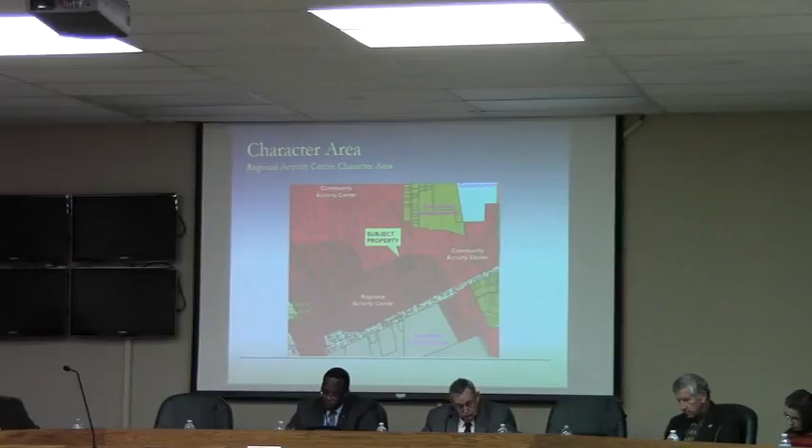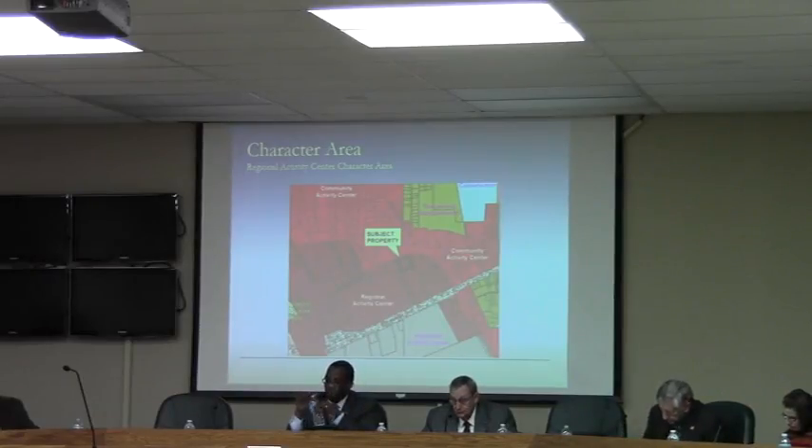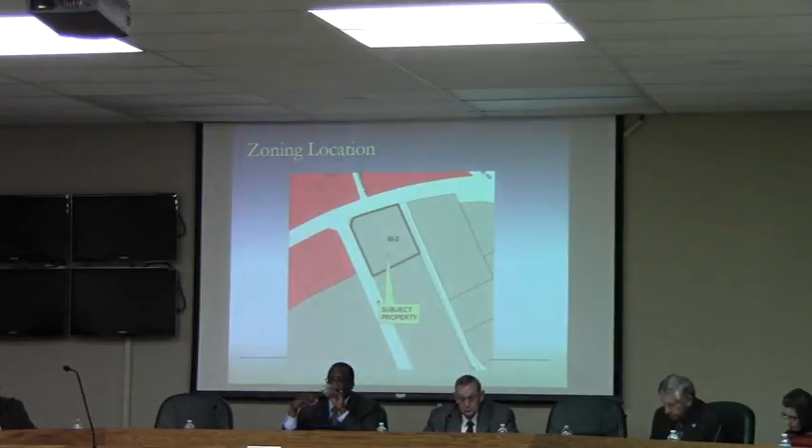The current M2 zoning on the property is non-compliant with the character area. Down-zoning to M1 certainly moves in the right direction, and they are eligible for M1 zoning. The zoning pattern shows M2, which is what the industrial zoning area is around it.